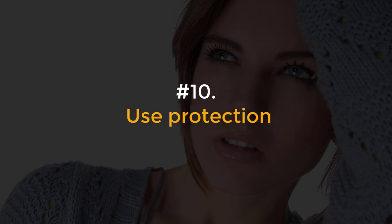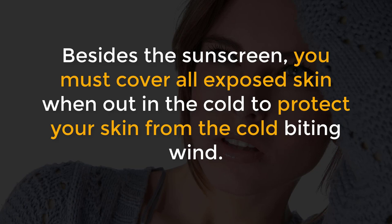Number 10, Use protection. Besides the sunscreen, you must cover all exposed skin when out in the cold to protect your skin from the cold biting wind.